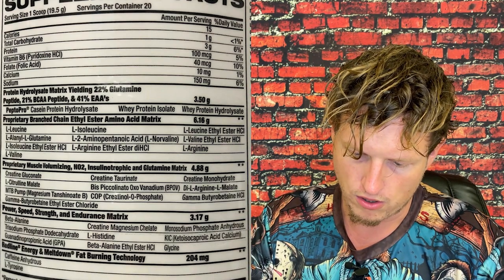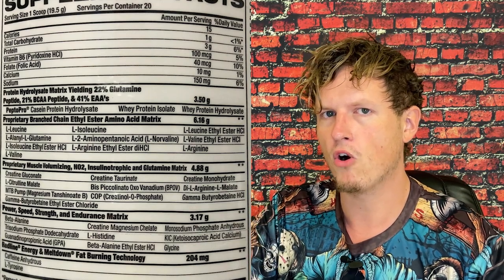Citrulline malate — that's like one of the most notorious pump boosters. L-citrulline malate is going to help with digestion a little bit better; it's just L-citrulline mixed with malic acid, and malic acid helps settle your stomach quite a bit. And we've got this thing called BPOV — bis-cocolonito-oxo-vanadium. I've heard of vanadium and I think it's supposed to be really good, but I've never heard of this specific one. Arginine L-malate — arginine and citrulline are very similar. L-citrulline is a metabolite of arginine, but when you take a lot of L-citrulline it puts more arginine in your blood versus just taking arginine directly. So it's like a back door to get arginine, but they have both different kinds in here.